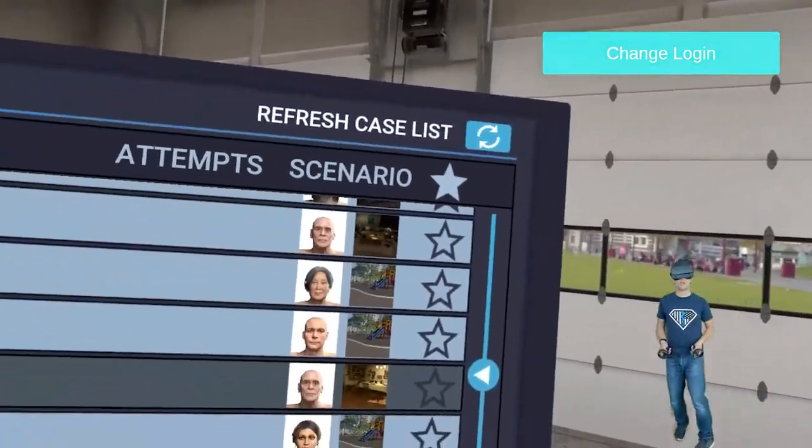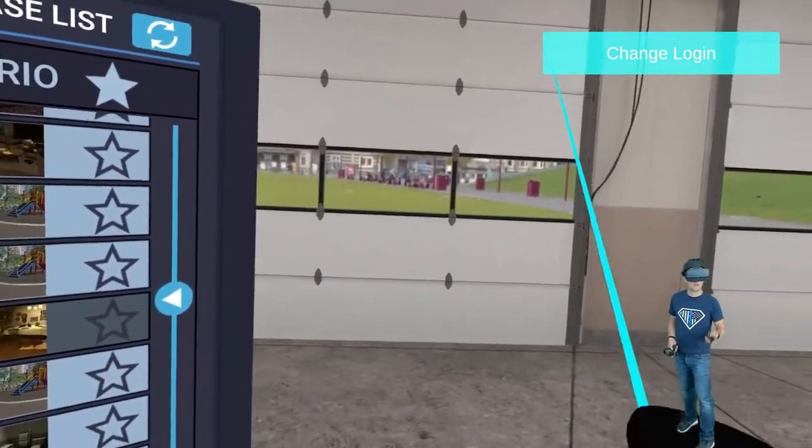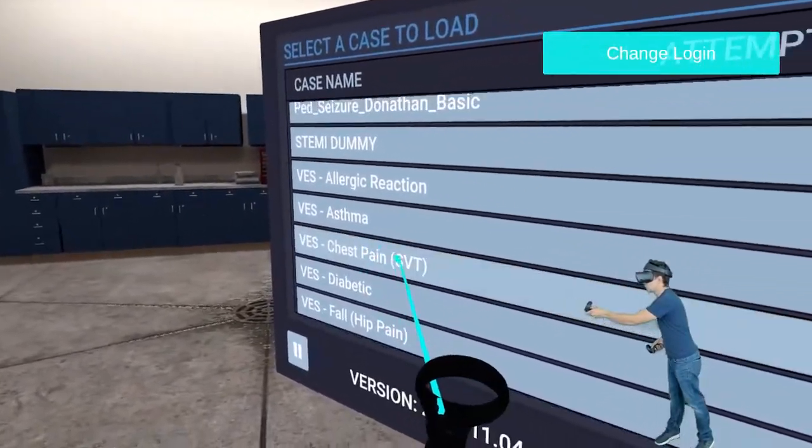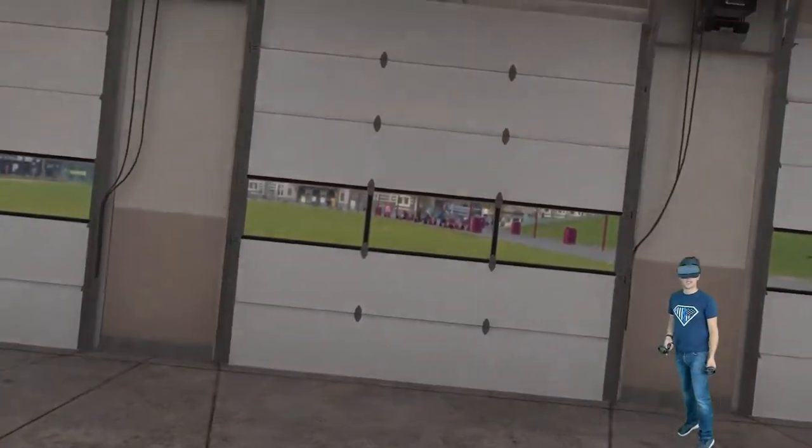Here we are in virtual reality again in VR patients, and we're gonna do a new feature today. We're gonna cover vagal maneuvers. We're gonna go into this SVT patient because we know as paramedics: BLS before ALS.